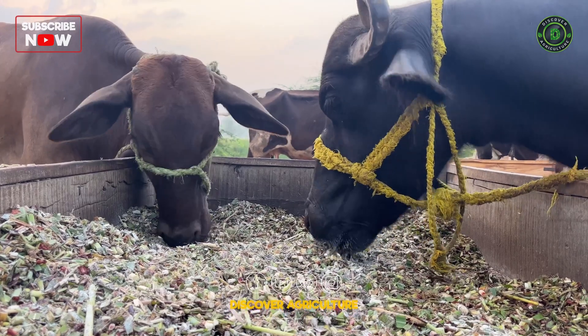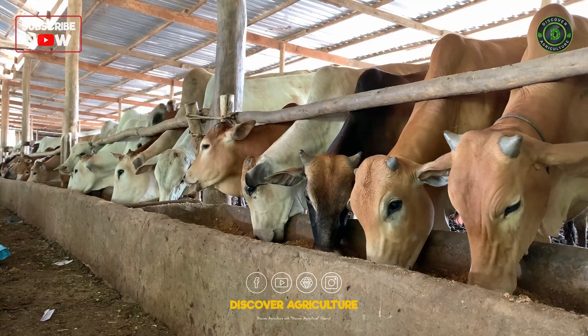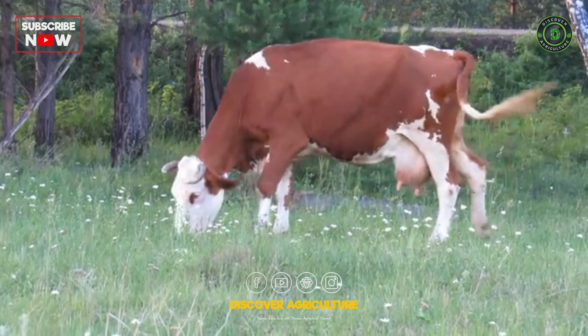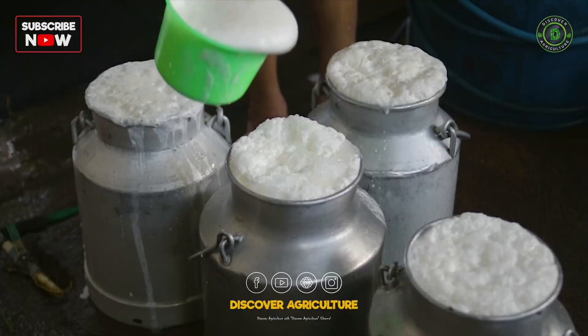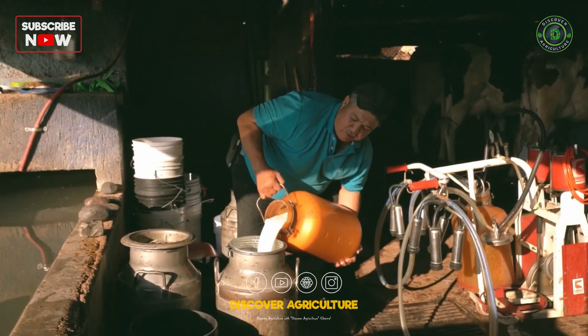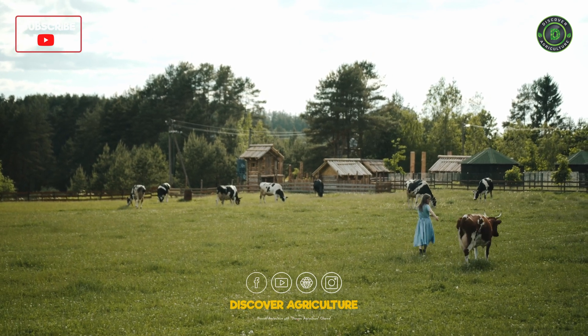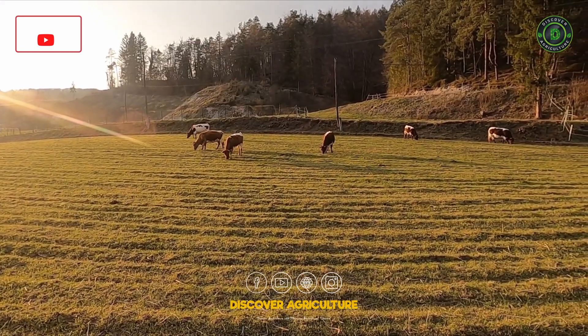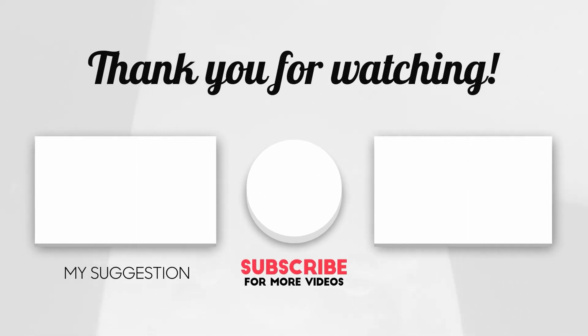Increasing milk yield in cows requires a comprehensive approach that includes optimizing nutrition, improving management practices, and focusing on the health and well-being of the herd. By implementing these strategies, you can enhance milk production, improve herd profitability, and contribute to a more efficient dairy operation. Thank you for watching Discover Agriculture. If you found this video helpful, please like, share, and subscribe for more farming tips and insights.